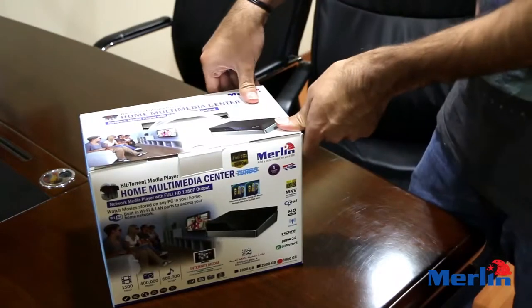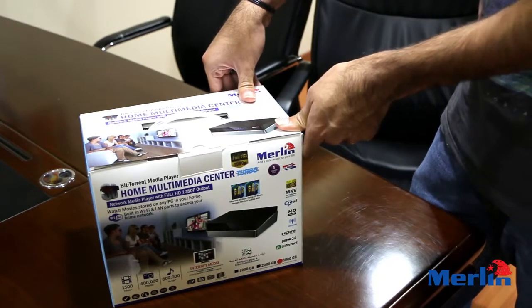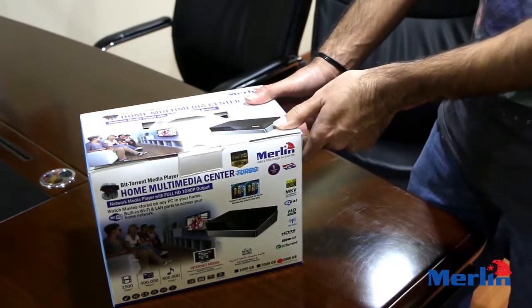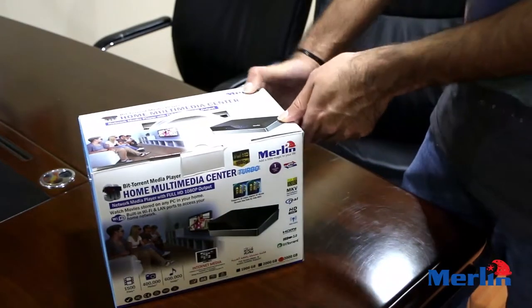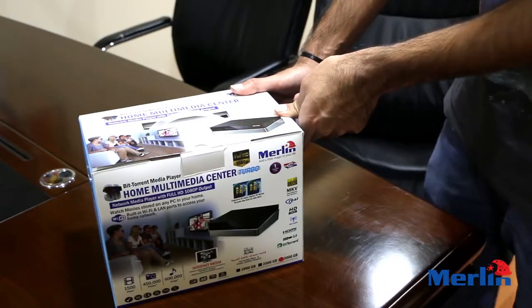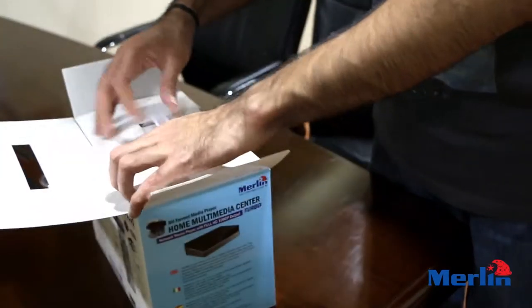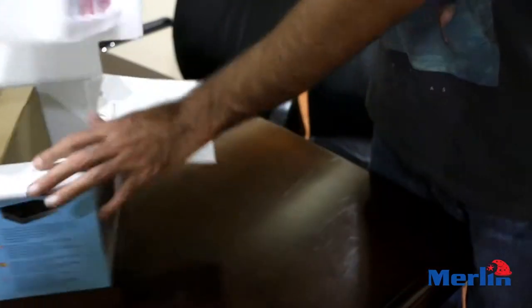It has built-in BitTorrent, which means you can download files directly into it through the built-in Wi-Fi or through a LAN cable, because it also has a LAN port. That makes it extremely convenient. Aside from that, it has full HD support and you can also play 3D movies from it.